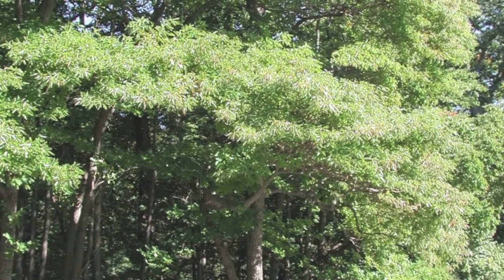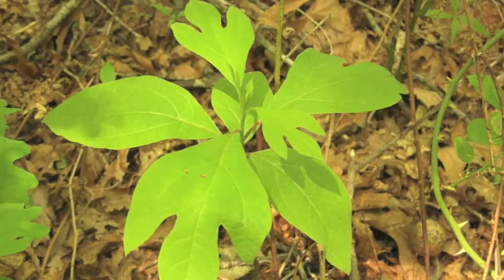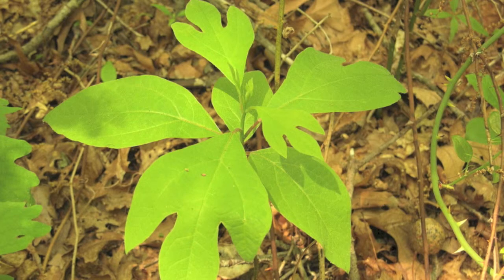The Sassafras tree thrives in zones 4 through 9 and is also known as Sassafras albidium.